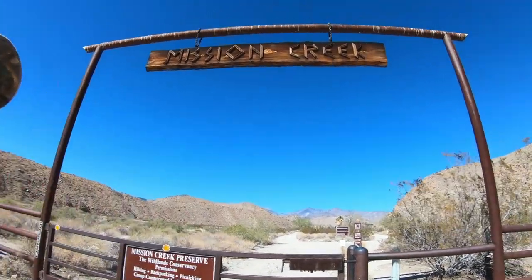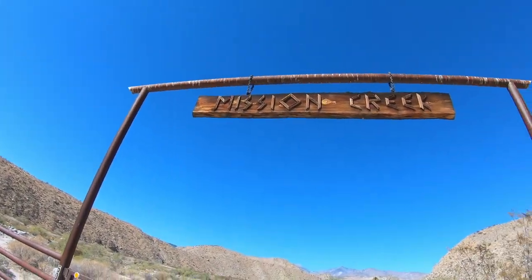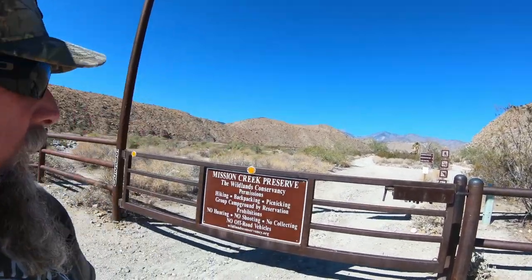Good morning, this is Elvis Boy with another episode of Into the Sunset. Today we're going on a trail at the Mission Creek Preserve, just off the 62 freeway over by Morongo. It's a beautiful little 3.2-mile trail that goes out to a house where Pacific Crest Trail hikers can stop and rest. If you like what I do, please subscribe to my channel, hit the like button, and hit the little bell. Let's get hiking!